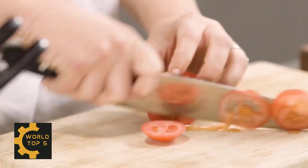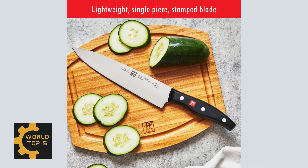The ergonomic polymer handle is perfectly bonded to a full tang. With a full tang blade, the steel runs from the tip of the knife all the way into the handle.